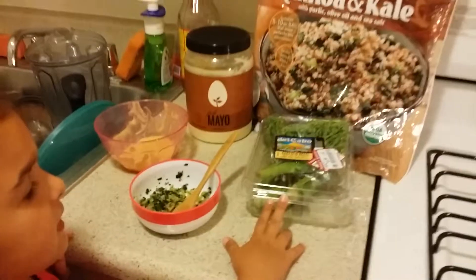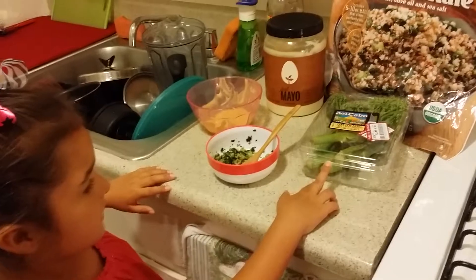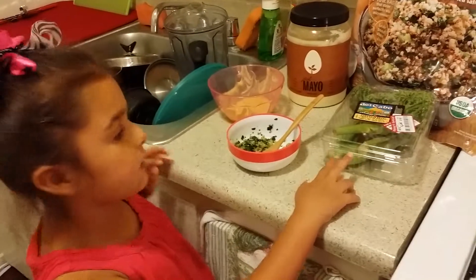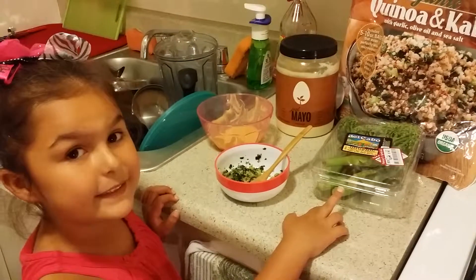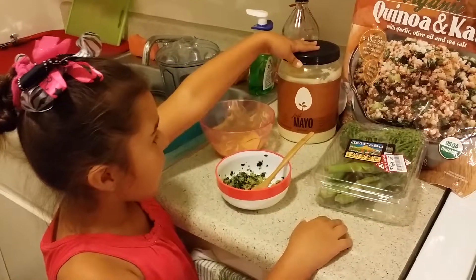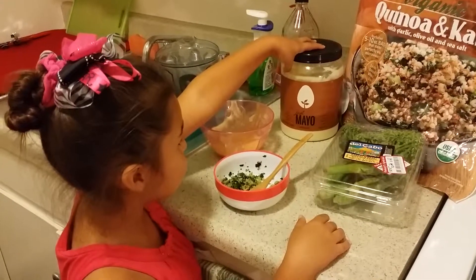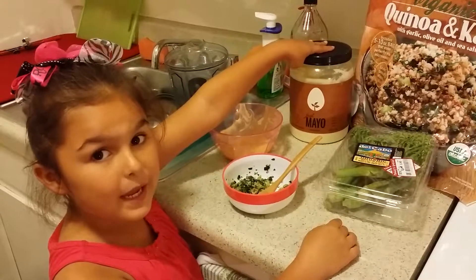We also got organic broccoli, and to dip the broccoli there is vegan mayo — just a little bit of mayo.